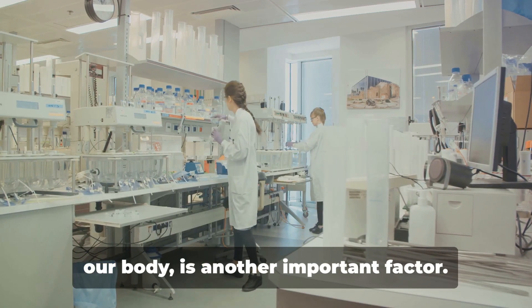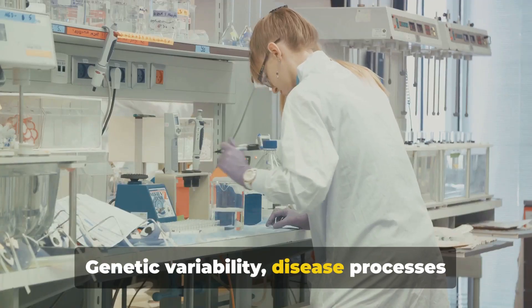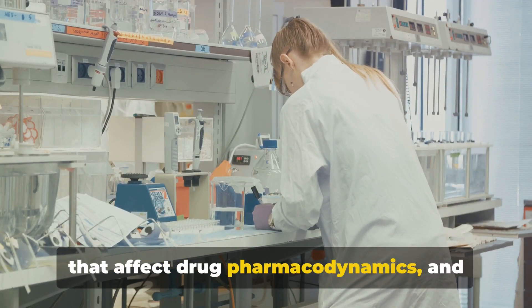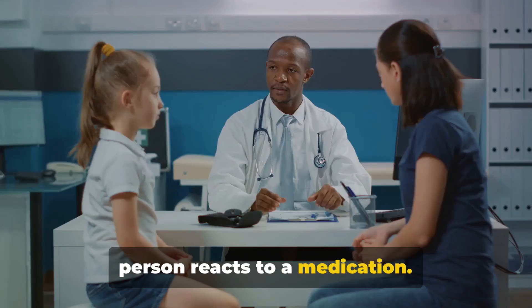Pharmacodynamics — or how a drug affects our body — is another important factor. Genetic variability, disease processes that affect drug pharmacodynamics, and drug tolerance can all influence how a person reacts to a medication.